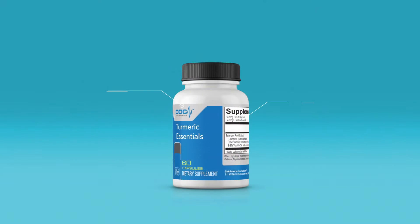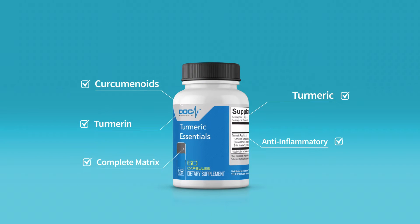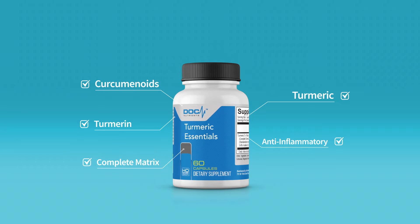With a product like Turmeric Essentials, you're actually going back to what Ayurvedic medicine did 4,000 years ago, where they didn't just have curcumin — they used a whole turmeric plant. The biggest part about this product is it doesn't just have curcumin, but it has every phytonutrient within turmeric, which are 235 phytonutrients. Curcumin is just one of those nutrients.